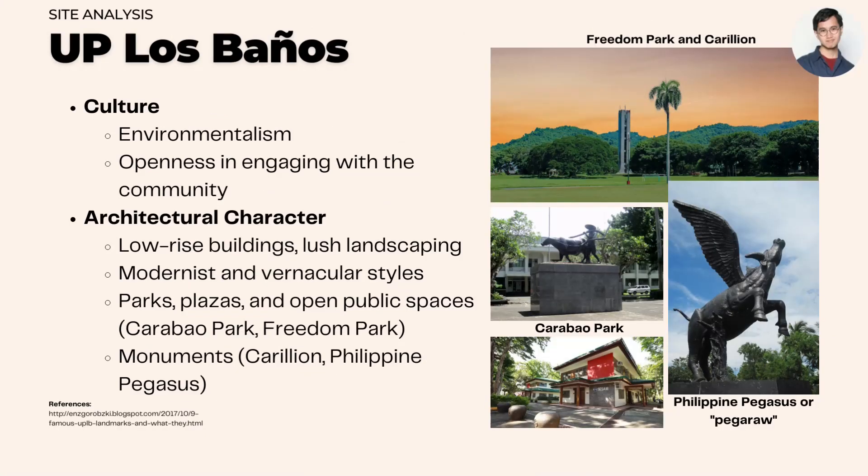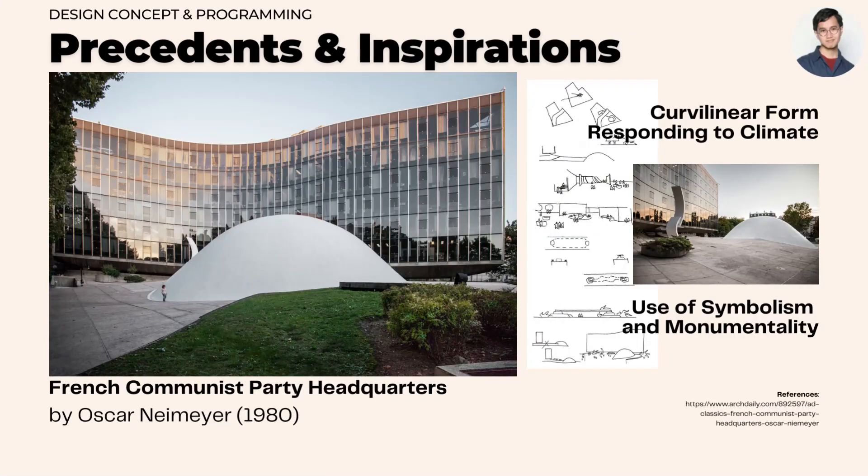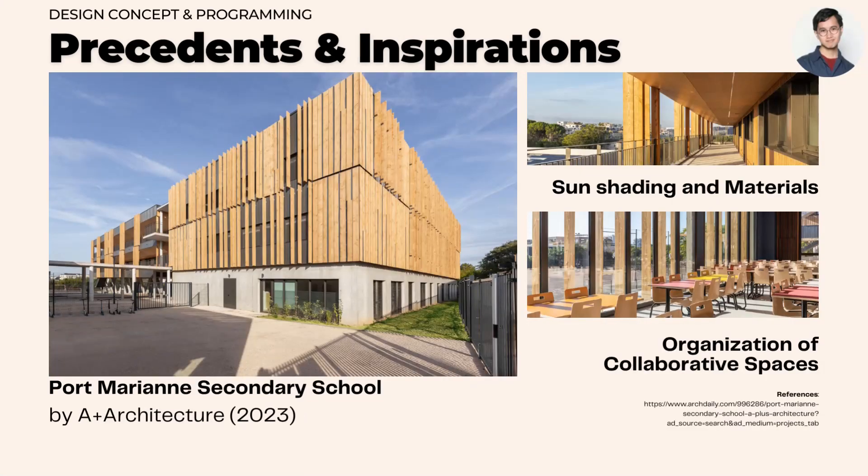UPLB has a strong culture of environmentalism, and the architectural character of the campus consists of parks, plazas, open public spaces, and monuments. For the design concept and programming, architectural precedents include the French Communist Party headquarters by Niemeyer and the Port Marianne Secondary School by A-Plus Architecture.